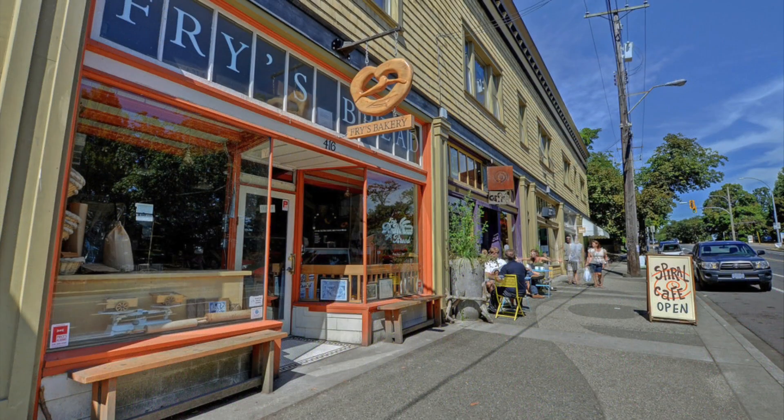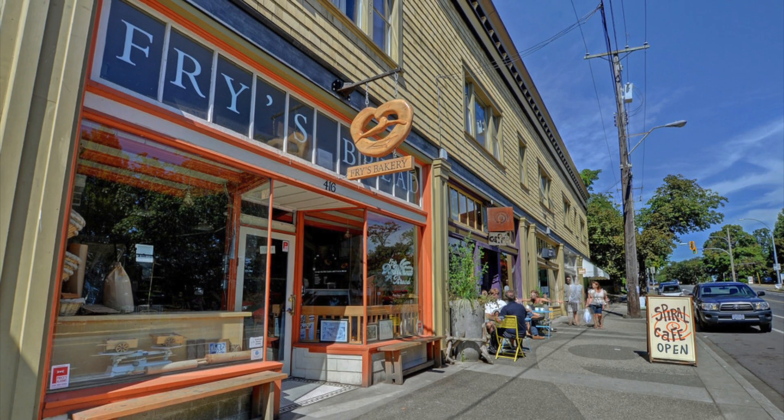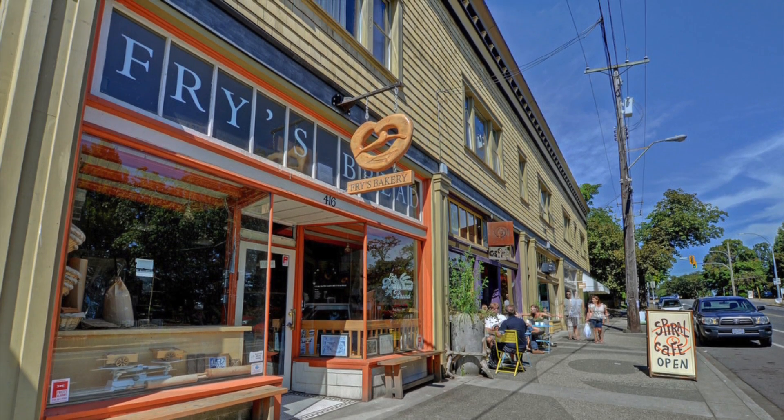These properties are only a short walk to Craigflower Village, where you will find local retailers, a friendly coffee shop, and delicious fresh baked goods at the bakery.